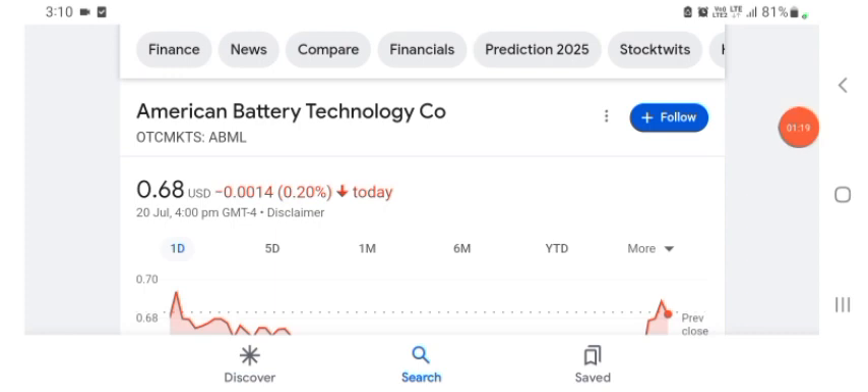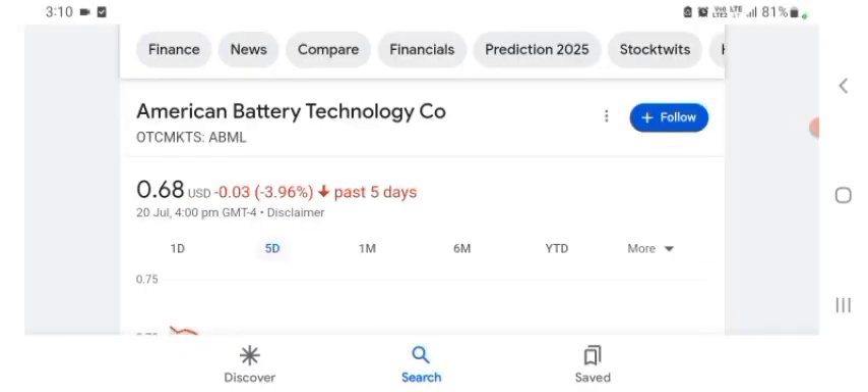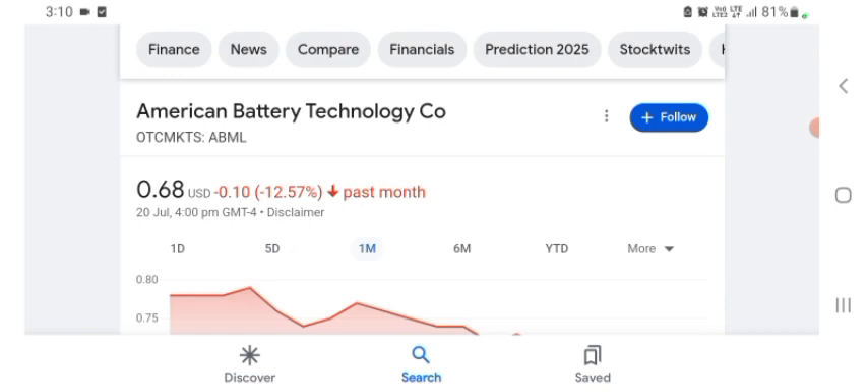The stock was trading at $0.68 US dollar with 0.22, or 20 percent, negative in a day. Five days before, the stock was trading at $3.96, negative in a day. In one month before, the stock was trading at $12.57, negative in a day. Before buying and selling the stock, please consult your financial advisor.